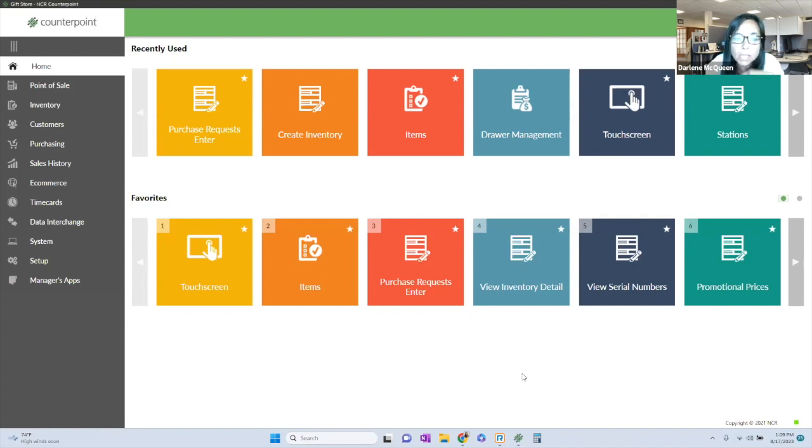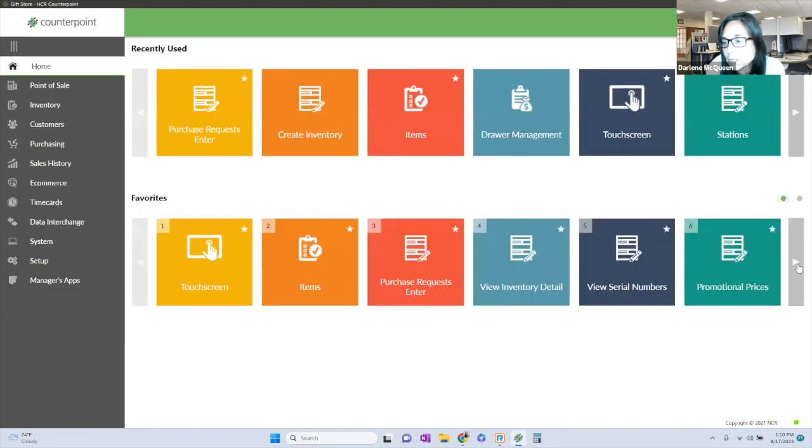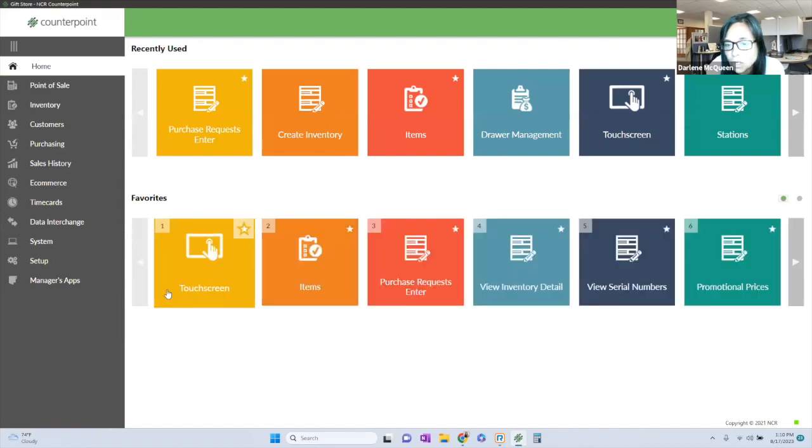Let's talk about the user interface. This is the back office. Up here you'll see my recently used functions — this is where I last went in this Counterpoint database. These are my favorites. You can go into Counterpoint and say, I want to make Vendors on my favorites menu, and you just star it to add it.